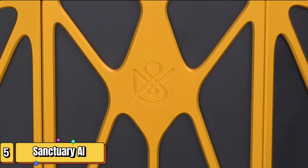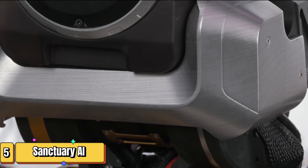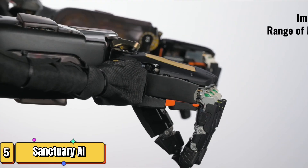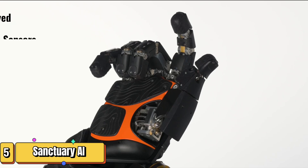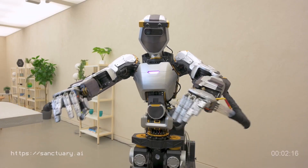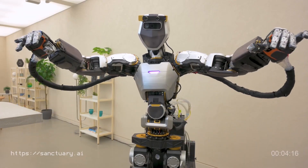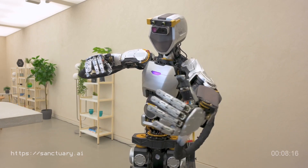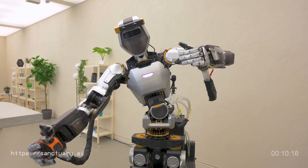Meet Phoenix, your new co-star in the future of work. Imagine a world where robots aren't just helpers, but partners. That's where Sanctuary AI steps in with their latest invention, Phoenix. This isn't your average automaton — Phoenix is a humanoid robot powered by Carbon, an advanced AI system that equips it with almost human-like intelligence.